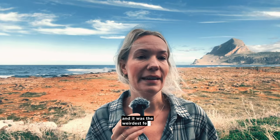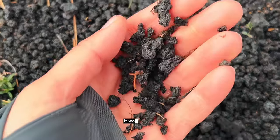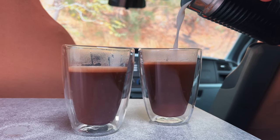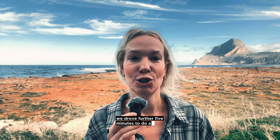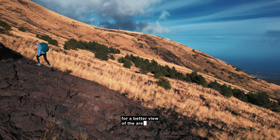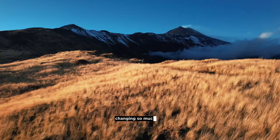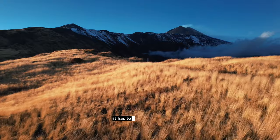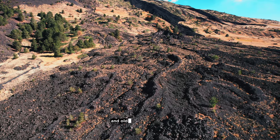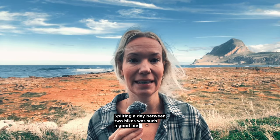It was really nice and flat — walking through old lava fields and a pine forest, a perfect way to start the day. It was the weirdest feeling not hearing or seeing any wildlife; it was so quiet. After a quick coffee break and some lunch in the van, we drove five minutes further to do a short but steep hike to get to one of the ridges for a better view of the area. It packed a punch with the scenery changing so much in just a couple of hours. It has to be one of my favorite hikes, with stunning views of Etna and old lava fields below. Splitting the day between two hikes was such a good idea.